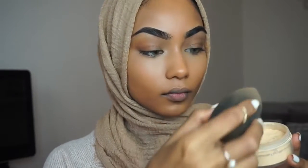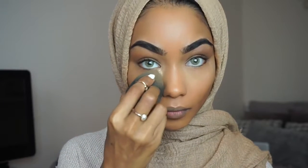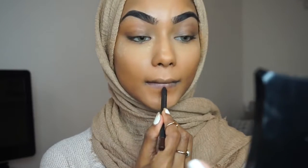Next, I'm going to use my Ben Nye Banana Powder with a damp Beauty Blender. I usually bake lightly every day — once you start baking I don't think you can stop! I go under the eyes, on top of the nose, on the chin, cupid's bow, and a little bit on the forehead.